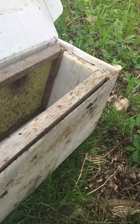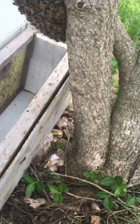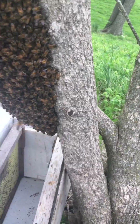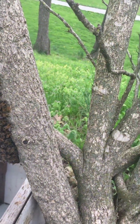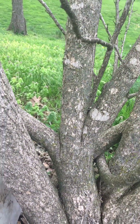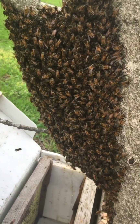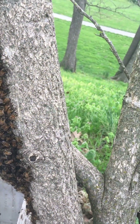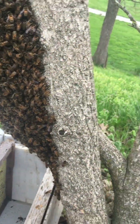I'm going to set this underneath the swarm, which is typically what I do. Because there are no branches to cut here, this is going to be a simple knock-in. My goal is to get the queen — once the queen is in here, all the rest of the bees will respond and come in as well.